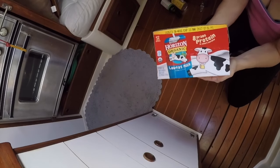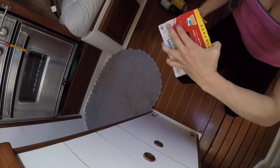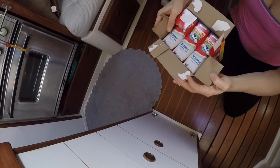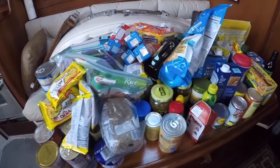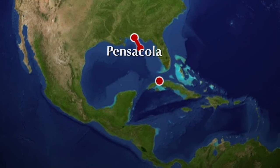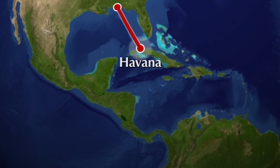We have UHT milk — milk that doesn't have to be refrigerated. Anything in cardboard gets taken out of the box; we want as little packaging as possible. This is probably all of our dried goods, maybe one more run of produce and a little alcohol, and we're really close — 10 days out. We're good to be this prepared.